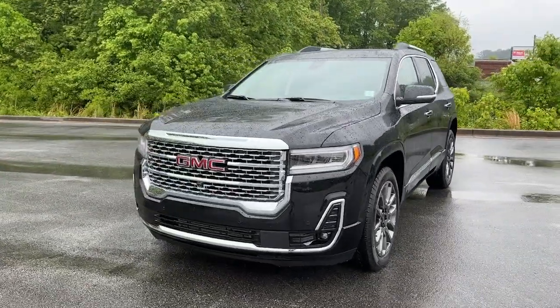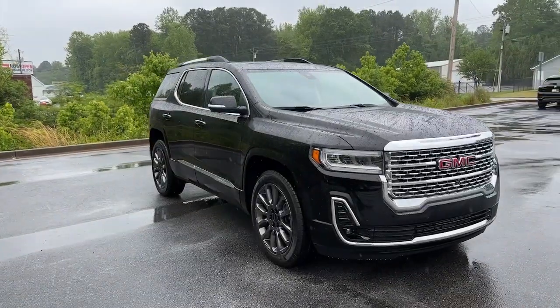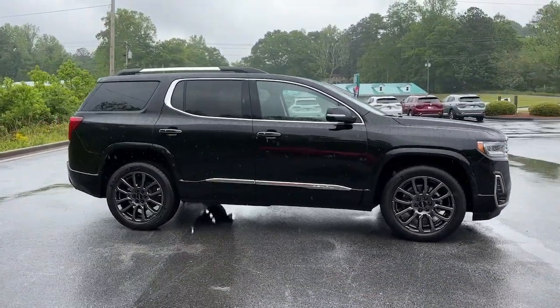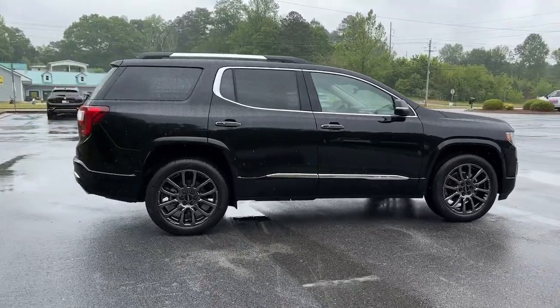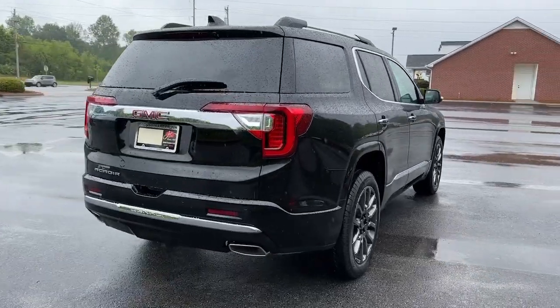Get a feel for the 2023 GMC Acadia. Here's a versatile Acadia that offers a roomy, attractive interior, flexible seating, intuitive infotainment, impressive safety features, and robust performance. It's perfect for your family's needs.